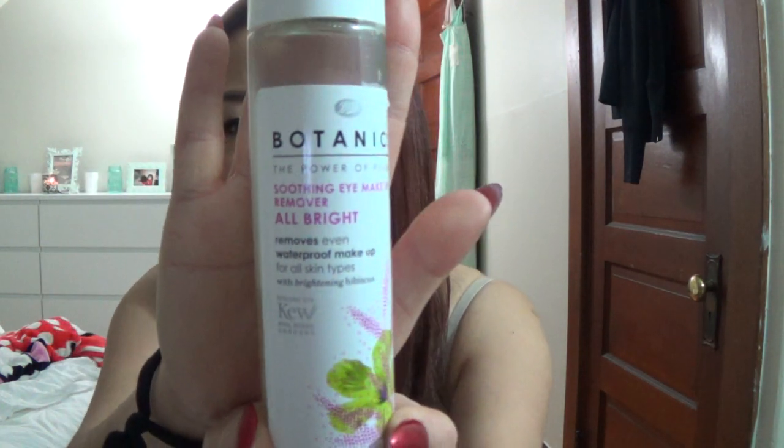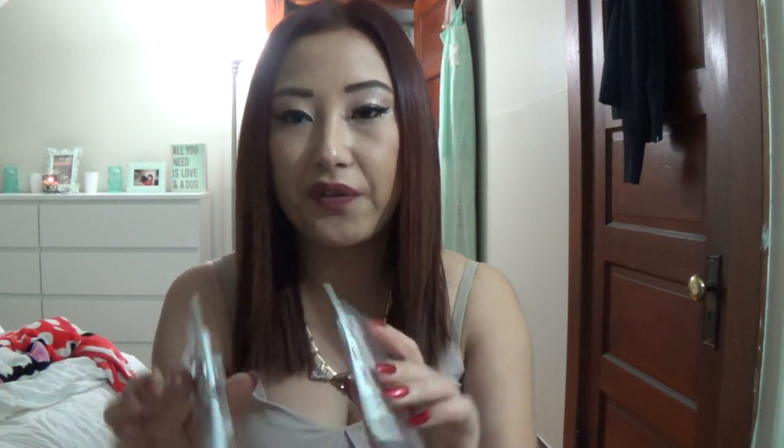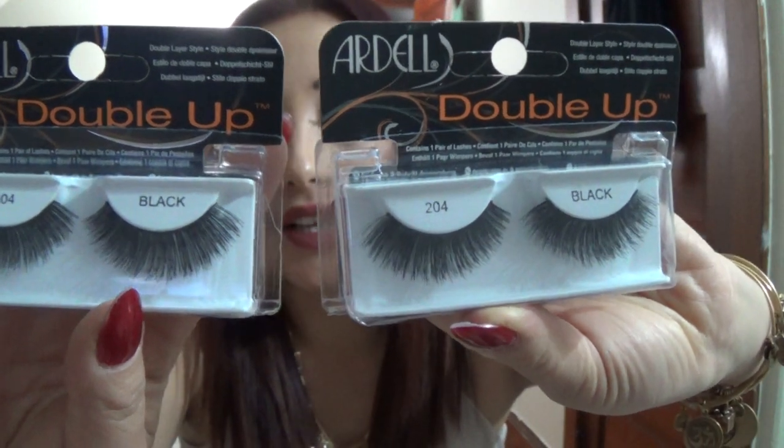Moving on to Ulta — I placed an order and it came in a little while ago. I picked up the Boots Botanical Soothing Eye Makeup Remover. It had amazing reviews and I wear eye makeup every single day, so I go through eye makeup remover quite frequently. Sticking with eyes, I also picked up two twin packs of the Ardell 120 Demi Whispies, which are my favorite lashes to wear on a regular basis, and two packs of the Double Up 204s, which I like to wear when I'm going for a more dramatic look. Ardell is probably my favorite brand of eyelashes from the drugstore along with Andrea.